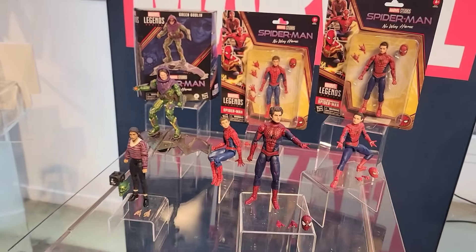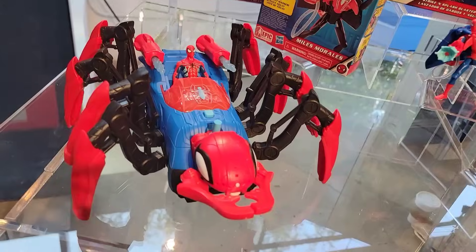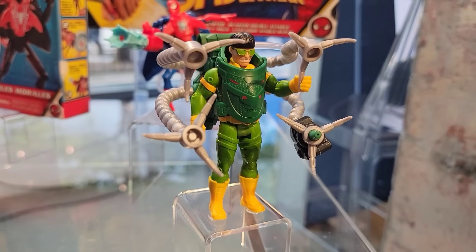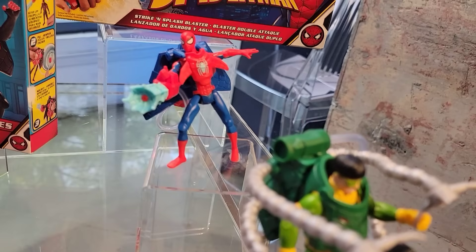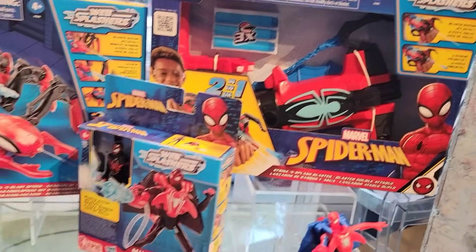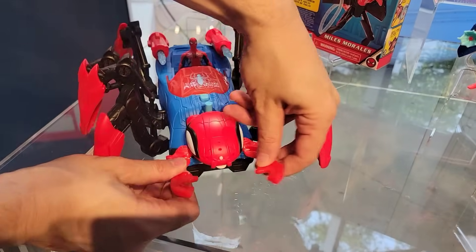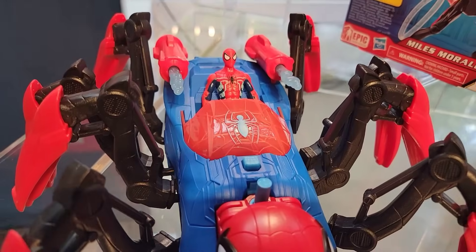A new way to interact with Spider-Man is our Spider-Man Web Splashers - a little bit of water play. We have our four-inch figure compatible across the line, as well as a water pack on the back for water play action. We have our two-in-one blaster connected with Nerf that you wear right on your wrist, so you can either shoot water or projectiles. And one of my favorites - the Crawl and Blast Spider for a four-inch figure. Look at the way those legs move - you can spray water or shoot projectiles. A great new way to play with Spider-Man.